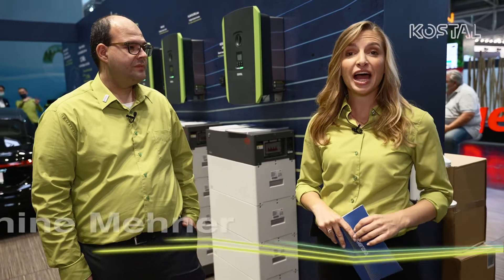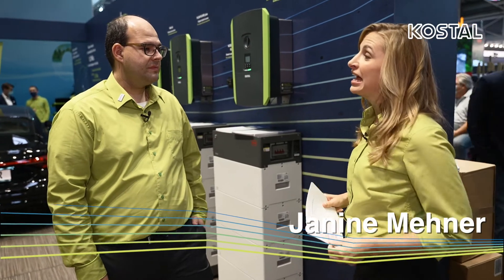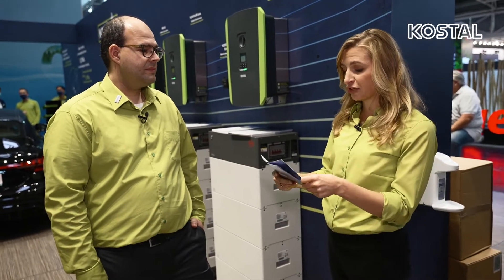Hello, my name is Janine Mehner. I'm here at Kostel Solar Electric in Munich at the InterSolar, and next to me is Andreas Schmalenberg. He's the product manager for the PlentiCore Plus.